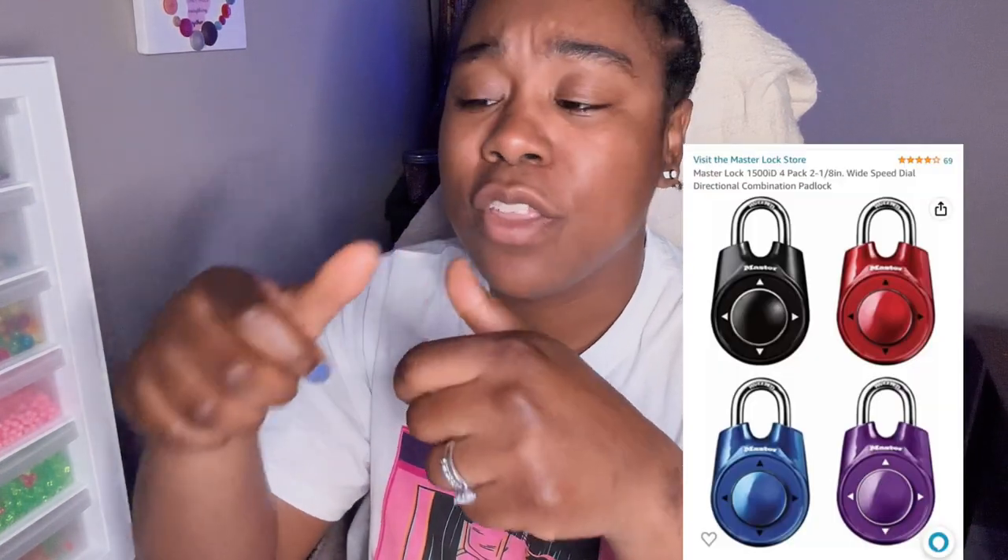The last thing on my list: get a watch and learn how to use it before you leave. They'll let you buy watches at the PX, but those watches didn't come with instructions so people didn't know how to use them. I bought my watch ahead of time and learned how to set timers, alarms, and read military time. You need a watch — you have to be at the right place at the right time, and you don't want to be one of those people who are late.